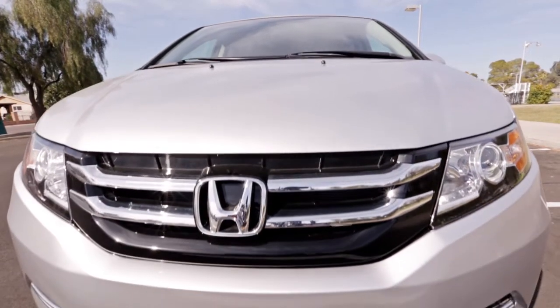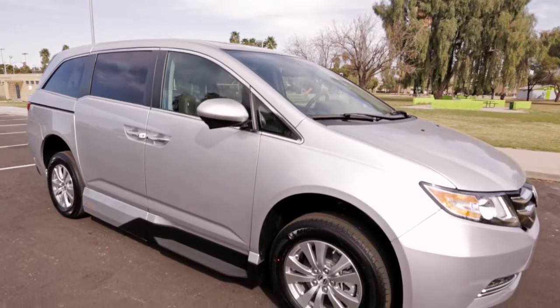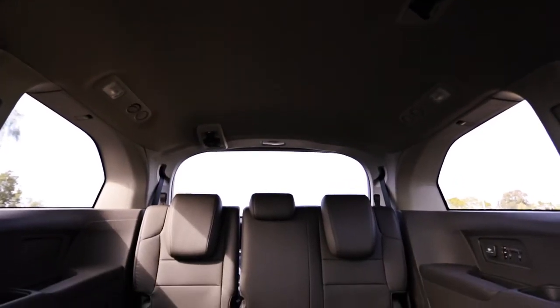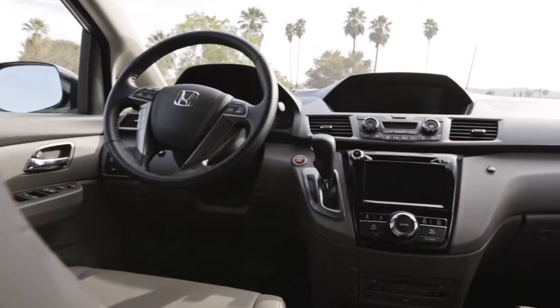The Honda Odyssey has one of the best rides of any minivan on the market, and that ride capability is maintained in each VMI Honda North Star conversion. In addition to a comfortable ride, these mobility vehicles offer pleasing aesthetics with top rated style, fit, and finish.